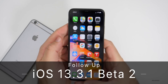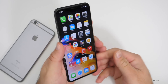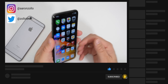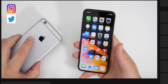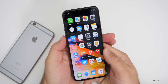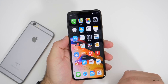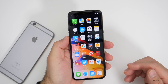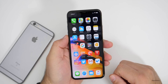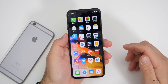Hi everyone, Aaron here for Zollotech. iOS 13.3.1 beta two has been out for a few days. I've been using it primarily on my iPhone 11 Pro Max as my main phone, and I also have it installed on the iPhone 6S Plus as well as some other devices. In this video, I'm going to talk about how it's been for me over the past few days, then how it's been for you based off the YouTube community poll, and I'll also read some of your comments at the end. Check the description for time codes if you want to jump to a specific section.